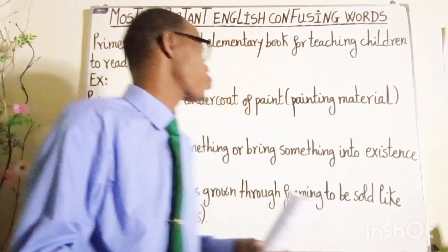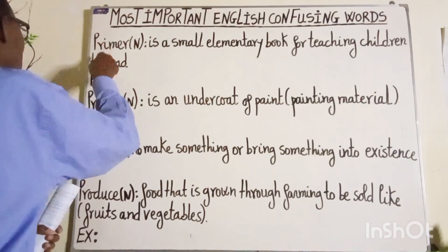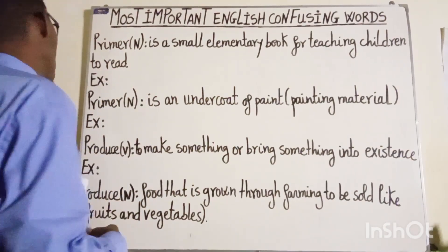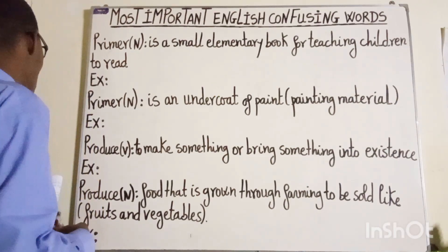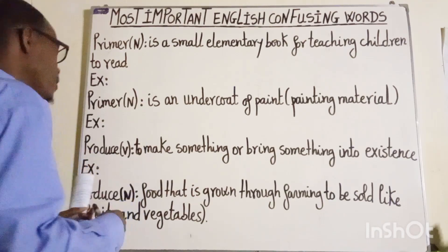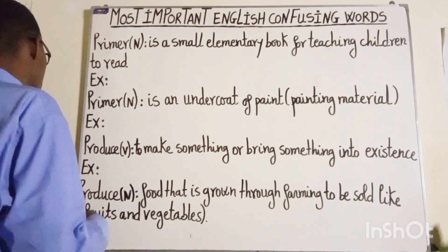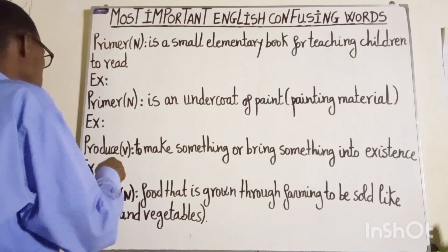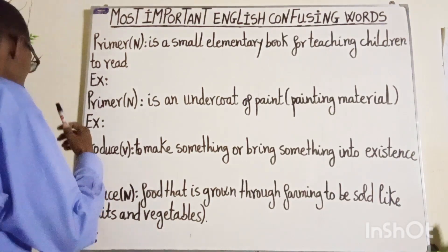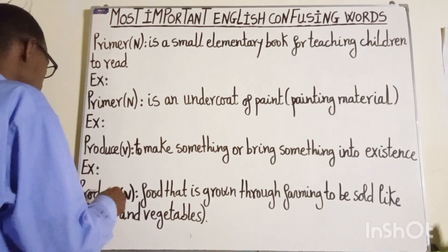Especially the first word which is spelled as P-R-I-M-E-R, and the second word which is also spelled as P-R-I-M-E-R, as well as the third word which is spelled as P-R-O-D-U-C-E, and the fourth word which is also spelled as P-R-O-D-U-C-E.